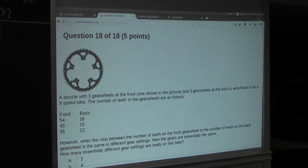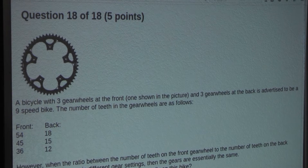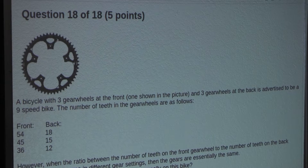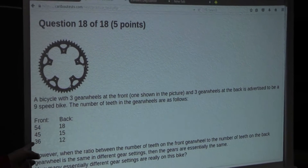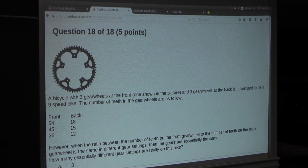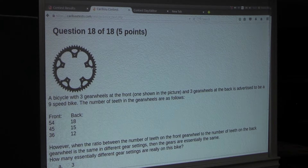So the question is: a bicycle with three gear wheels at the front, one shown in the picture, and three gear wheels at the back is advertised to be a 9-speed bike. The number of teeth in the gear wheels are as follows — front: 54, 45, and 36, and in the back: 18, 15, and 12. However, when the ratio between the number of teeth on the front gear wheel to the number of teeth on the back gear wheel is the same in different gear settings, then the gears are essentially the same. How many essentially different gear settings are really on this bike?